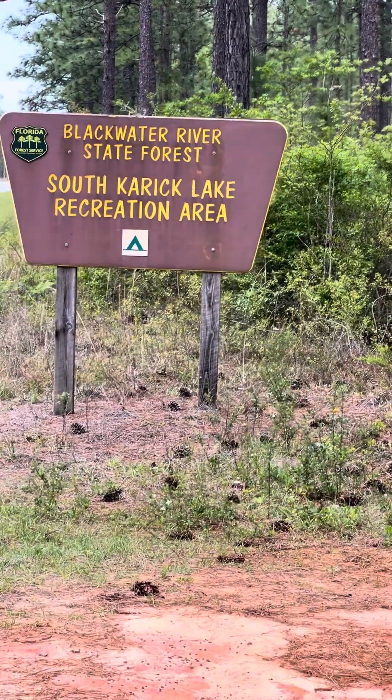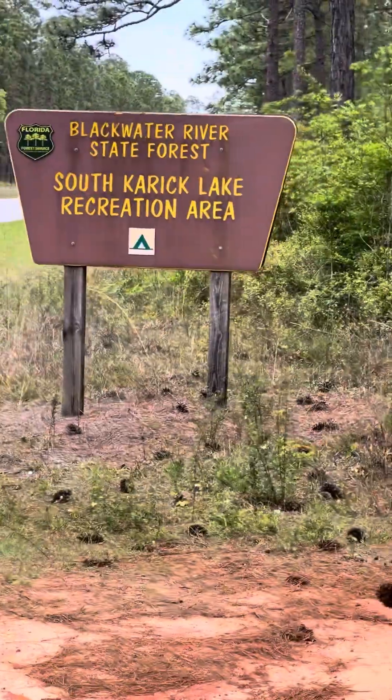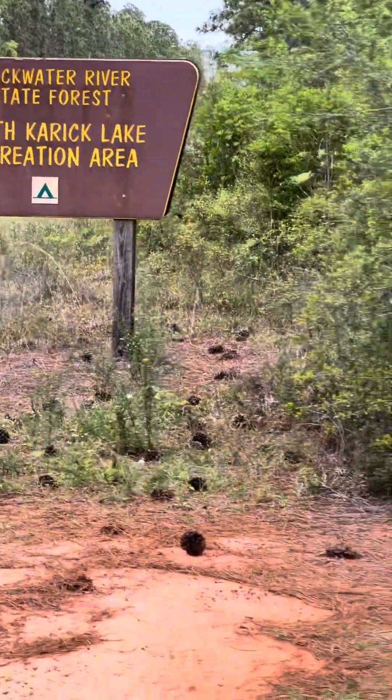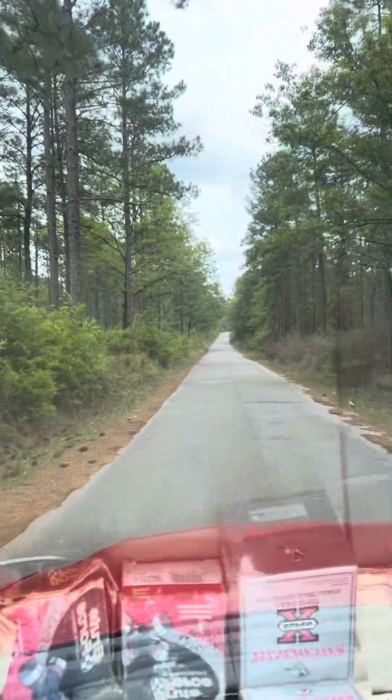We're going to do a driving video in here to South Carrick Lake Recreation, Blackwater State Forest, near Baker, Florida. We're going to do a quick driving video in here.